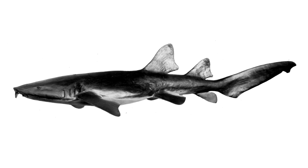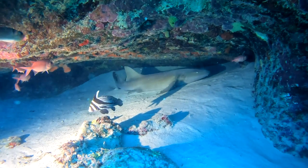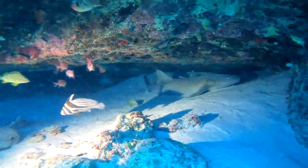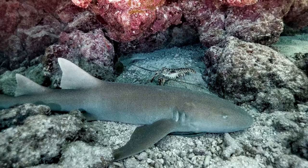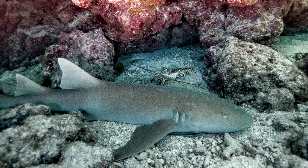Do you think this shark is fast, slow, or in-between? Slow. This is a nurse shark which spends a lot of time sitting on the sea floor in coral reefs. It is not a fast swimmer.